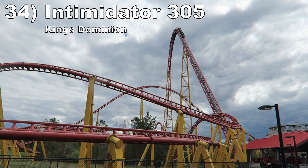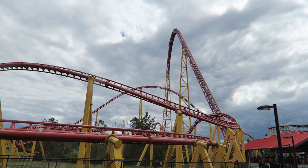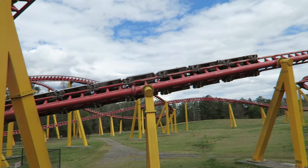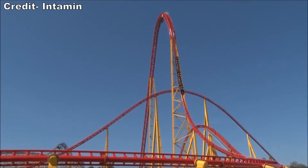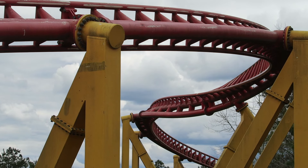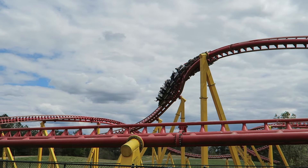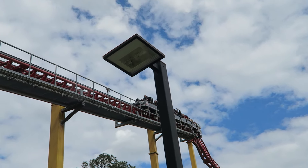Number 34: Intimidator 305 at Kings Dominion. This Intamin giga coaster starts with an impressive drop like Millennium Force, but this ride is far wilder — it has the directional changes of a ride like Maverick, which is crazy given its speed. The initial turn is a guaranteed greyout and possibly a blackout for some. Then the following transitions are extremely abrupt and rowdy, offering wild laterals and airtime pops simultaneously. The coasters higher on this list do better in the airtime department, but I cannot deny this coaster's raw intensity.